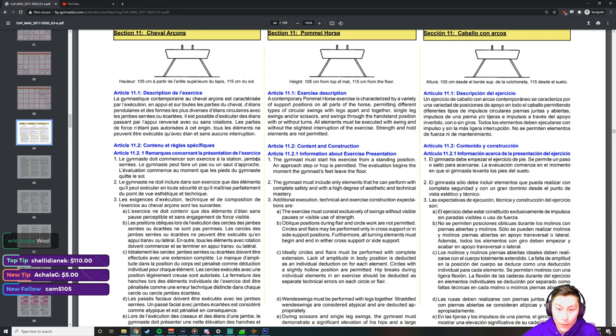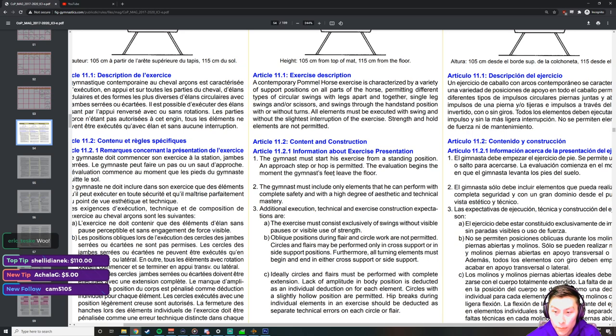Let's read a bit from Article 11 of the Code of Points for pommel horse because it gives a good general characteristic of the event. 'A contemporary pommel horse exercise is characterized by a variety of support positions on all parts of the horse, permitting different types of circular swings with legs apart and together, single leg swings and/or scissors, and swings through the handstand position with or without turns. All elements must be executed with swing and without the slightest interruption of the exercise. Strength and hold elements are not permitted.' This well characterizes pommel horse as an event — there are three main types of skills.